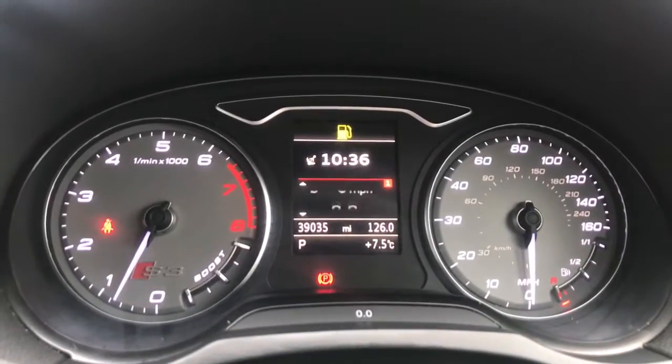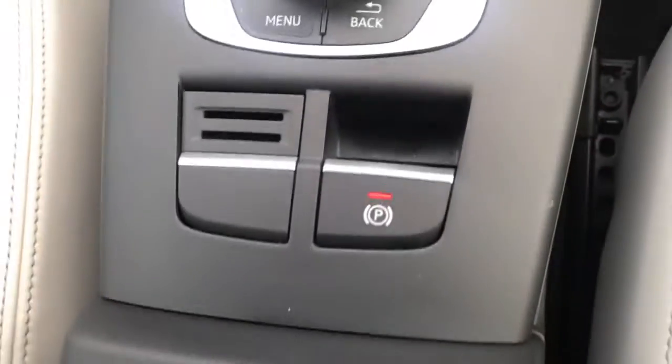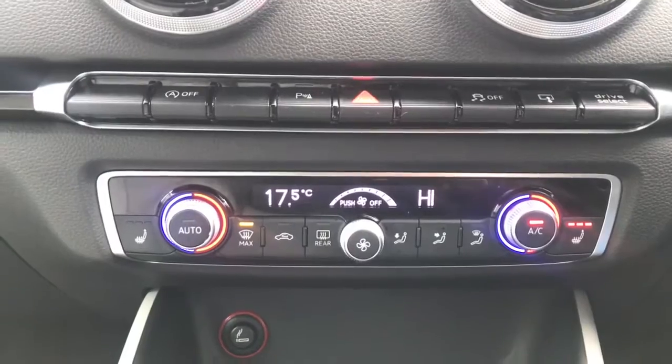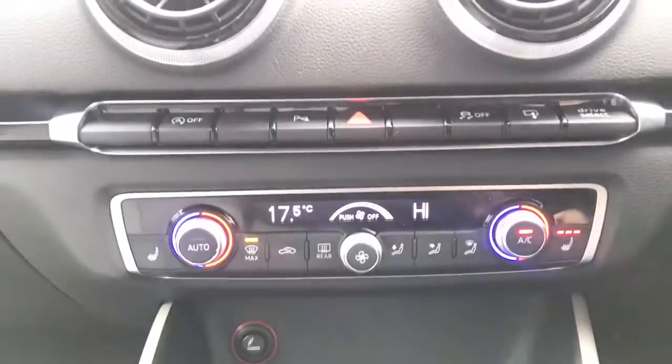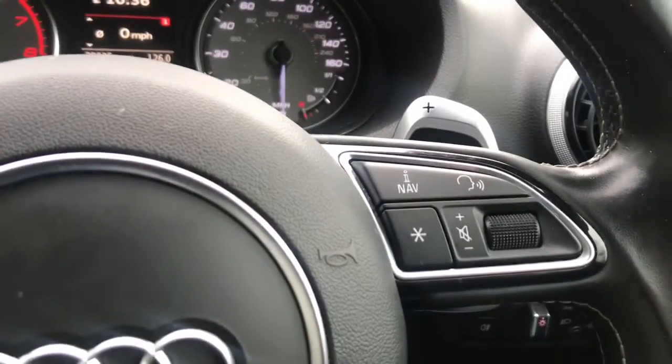You've got your driver's information system along with an electronic parking brake. Dual zone climate control and heated front seats, both part of your comfort package. You do also have voice control.